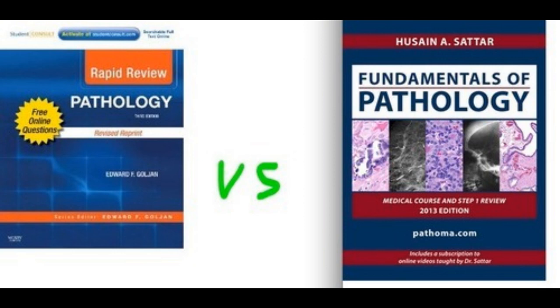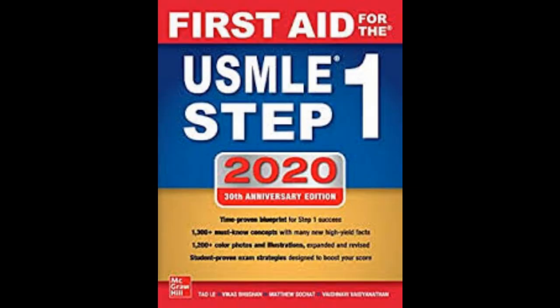Pathoma is really concise and helpful in consolidating pathology concepts, but Goljan is very broad. If you are in med school and have sufficient time, I would highly recommend Goljan — I think it really made a difference in my scores. After I was done with the basics, I started First Aid, which everyone preparing for this exam should buy and cram. You should know each and every word of First Aid.